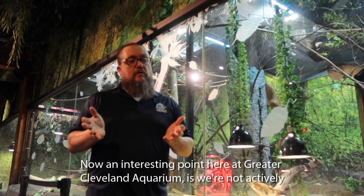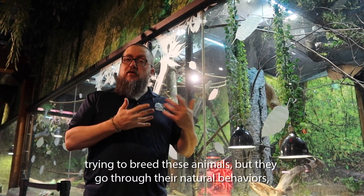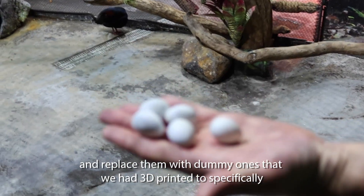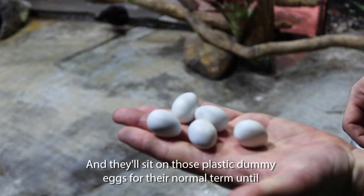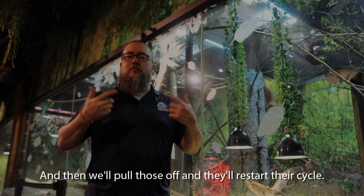An interesting point here at the aquarium is we're not actively trying to breed these animals, but they go through their natural behaviors anyway. We can actually pull their eggs and replace them with dummy ones that we had 3D printed to specifically match the proper shape, size, and weight. And they'll sit on those plastic dummy eggs for their normal term until they're basically done with it, then we'll pull those off and they'll restart their cycle.